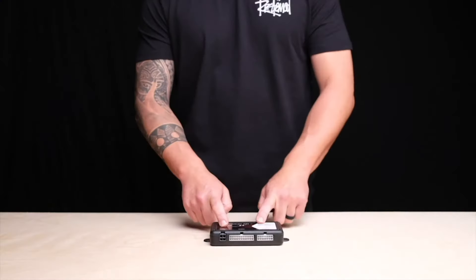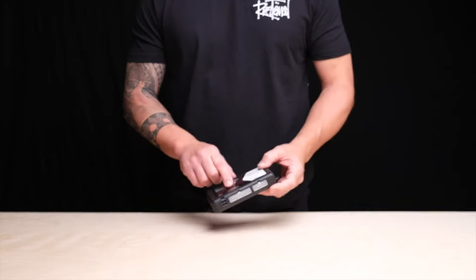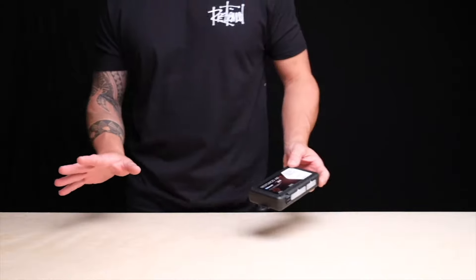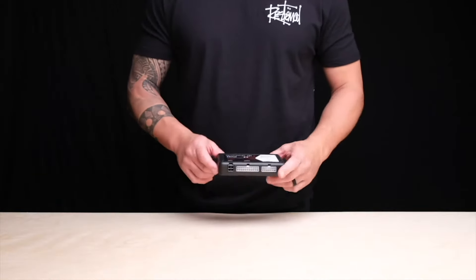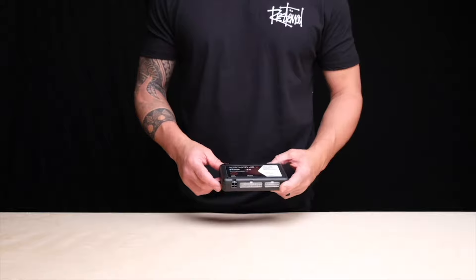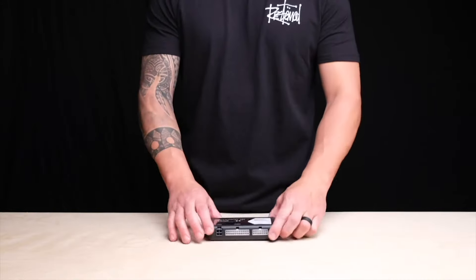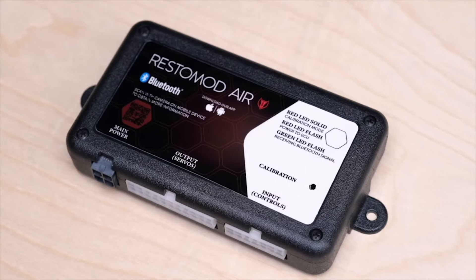Did you know that every Rustamod AC system comes Bluetooth enabled? No other manufacturer infuses Bluetooth technologies in their systems like Rustamod Air. Every Rustamod AC system will be the most advanced technology all the time, with constant updates whenever we have new features.